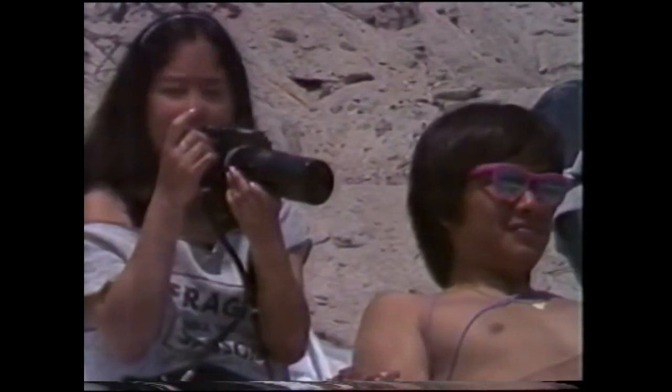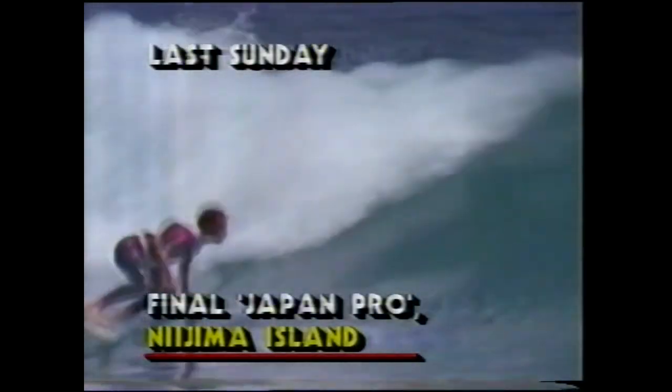Uncharacteristically in this final, Barton Lynch fell off on about three or four waves, and that seriously hampered his chances. Tom didn't fall off on any at all and was looking very strong all the way through.